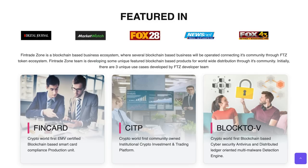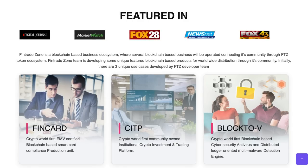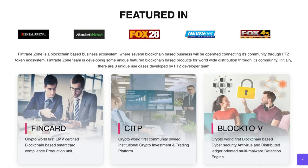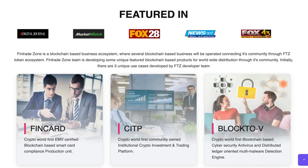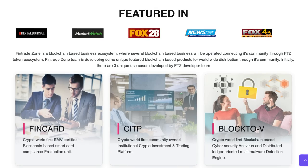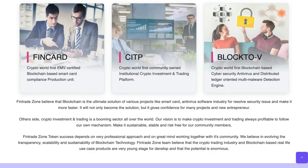FinTrade Zone is a blockchain-based business ecosystem where several blockchain-based businesses will operate, connecting its community through FTZ tokenomics. The FinTrade Zone team is developing unique, featured blockchain-based products for worldwide distribution. Initially, there are three unique use cases: the FinCard - the CryptoWorld's first EMV-certified blockchain-based smart card compliance production unit; CITP - the CryptoWorld's first community-owned institutional crypto investment and trading platform; and Block.V - the CryptoWorld's first blockchain-based cybersecurity antivirus and distributed ledger-oriented multi-malware detection engine.